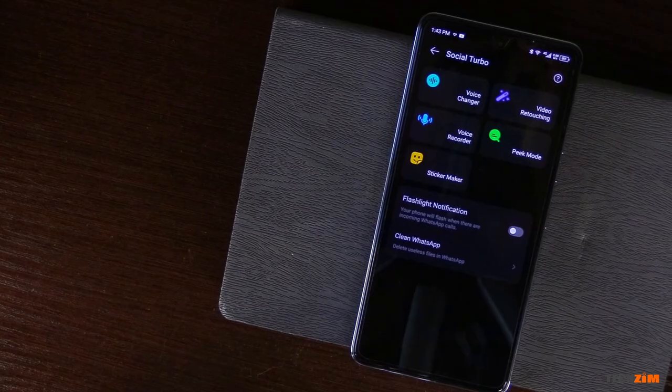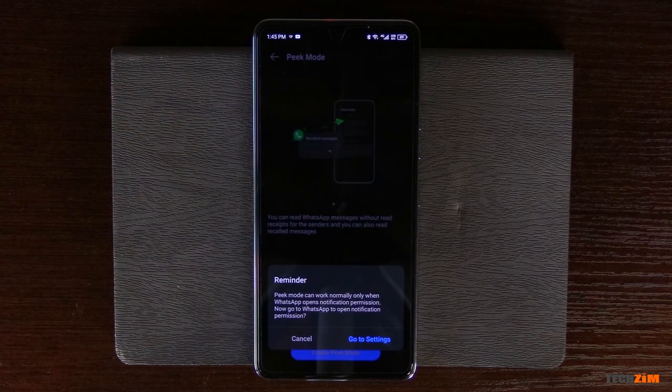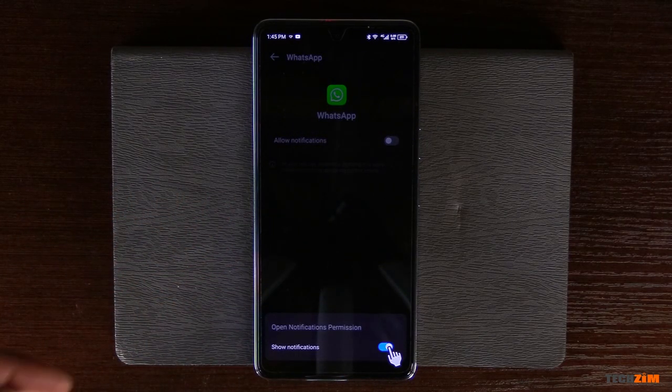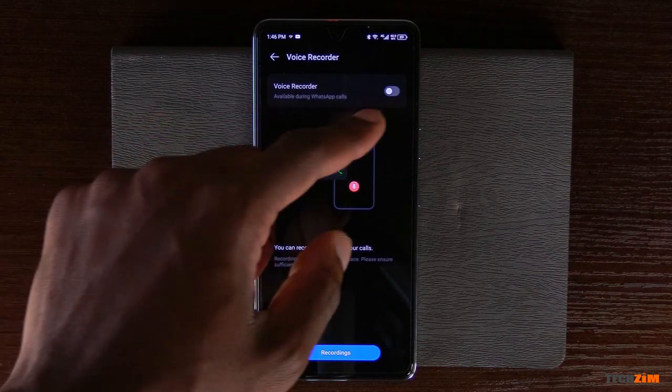Social Turbo is quite an exciting WhatsApp assistant. Some of the features are gimmicky though, like the voice changer and video filters for WhatsApp voice and video calls. However, there are some really useful ones, like the sticker maker for custom WhatsApp stickers, Peak mode that allows you to read messages without activating the double blue ticks, viewing deleted messages, and my personal favorite — a voice recorder that records WhatsApp voice calls.